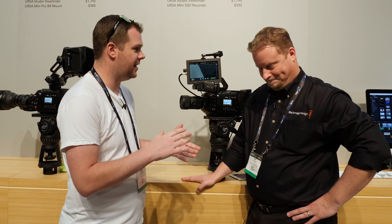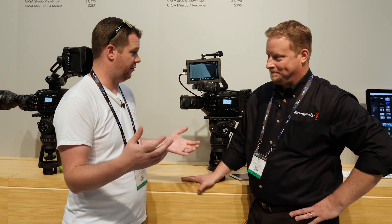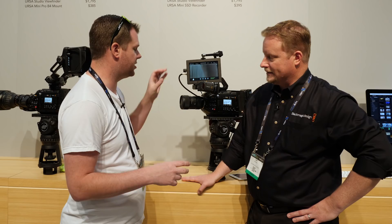Hey guys, it's Bart Johnson here — NAB 2017 on the show floor. This time I'm at the Blackmagic booth here with Dan. Dan, you guys announced quite a few things ranging across a lot of your products this year, and some of those things were upgrades to both the Ursa Mini Pro and the Blackmagic Video Assist family of monitor recorders — software updates that are expanding some of the capabilities of these, right?